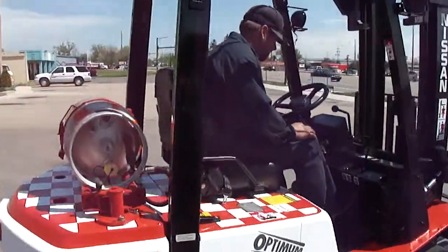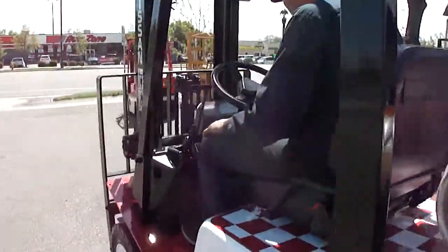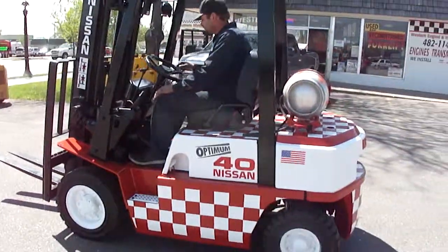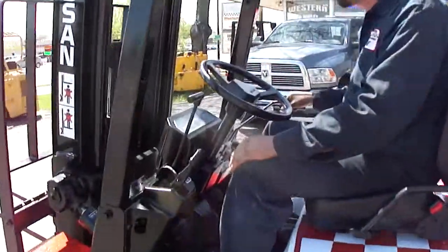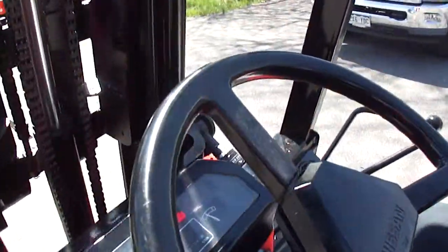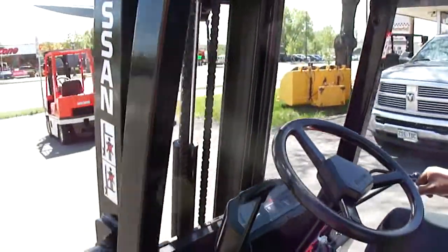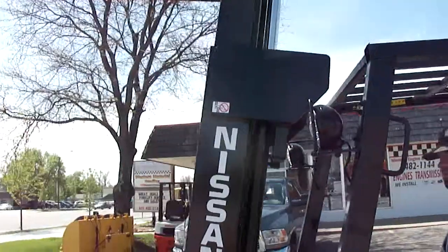This is Brad. He's gonna kind of go over the forklift. We did a custom paint job for him. The Nissan has 1,500 original hours on it. Two stage mast.